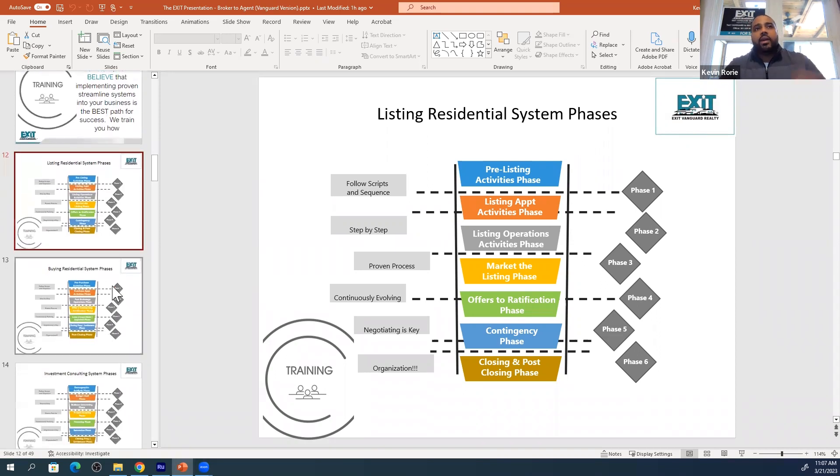We have checklists and you check them off to keep you up to date. We also have transaction coordinators. We recommend that you do a couple of deals yourself so you understand the process, but we're there to help manage this process all the way through from contract to close.